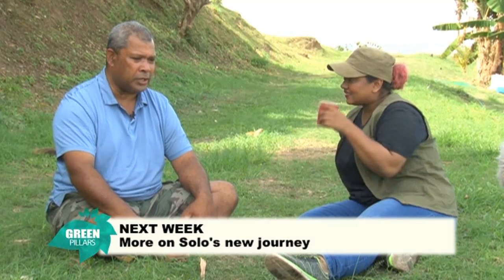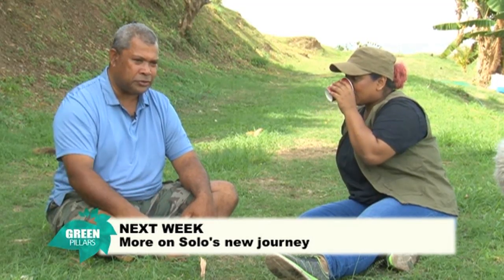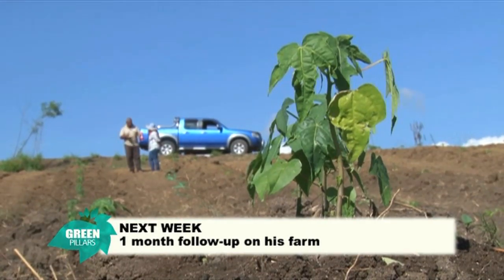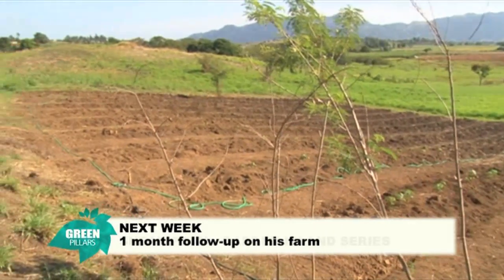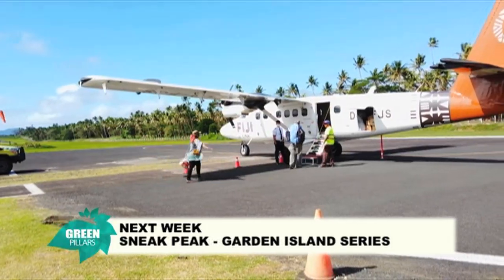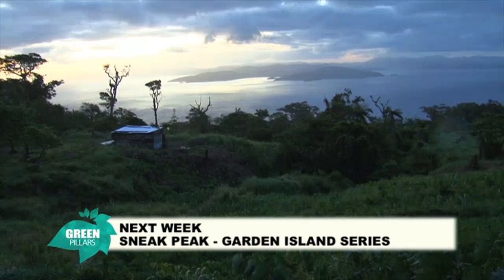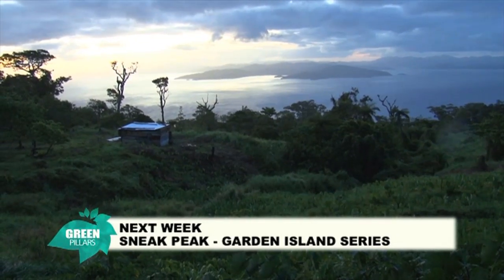Well, that's all we have time for. Join us next week as we continue on with Solo's new journey and do a one-month follow-up on his farm. The papayas are starting to grow. And we'll be taking a break from our Wild Wild West series and give you a sneak peek of our upcoming Garden Island series. We'll see you next week.